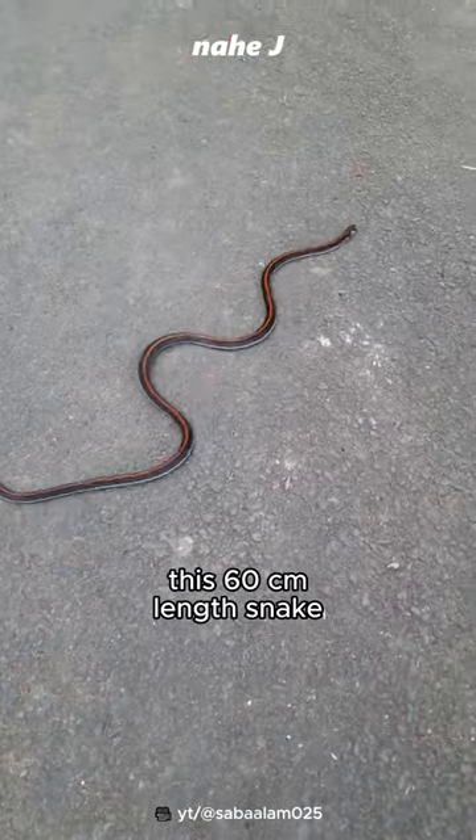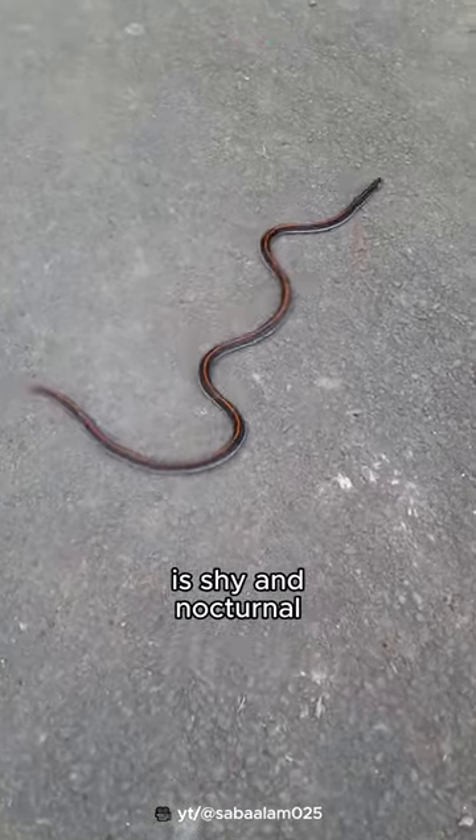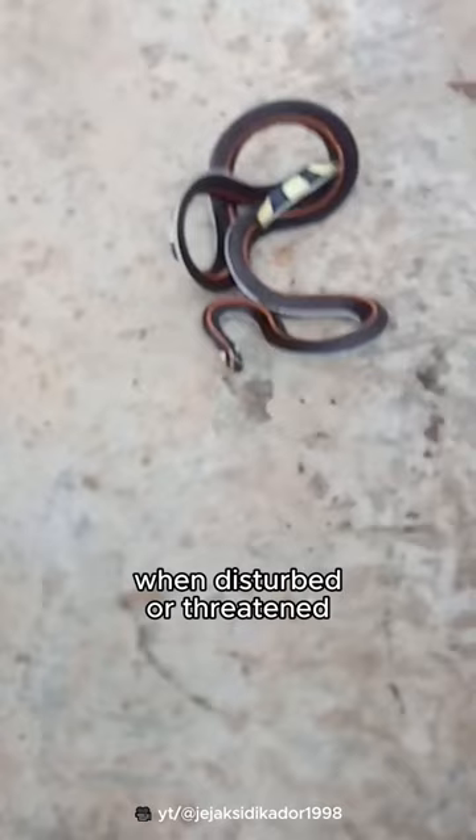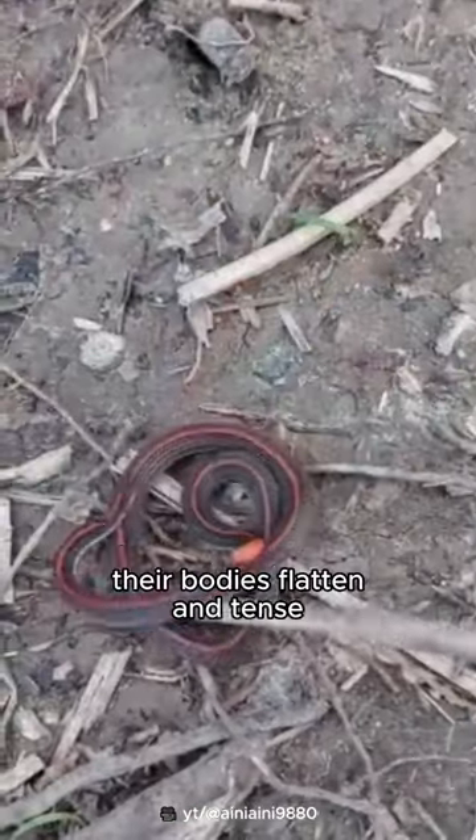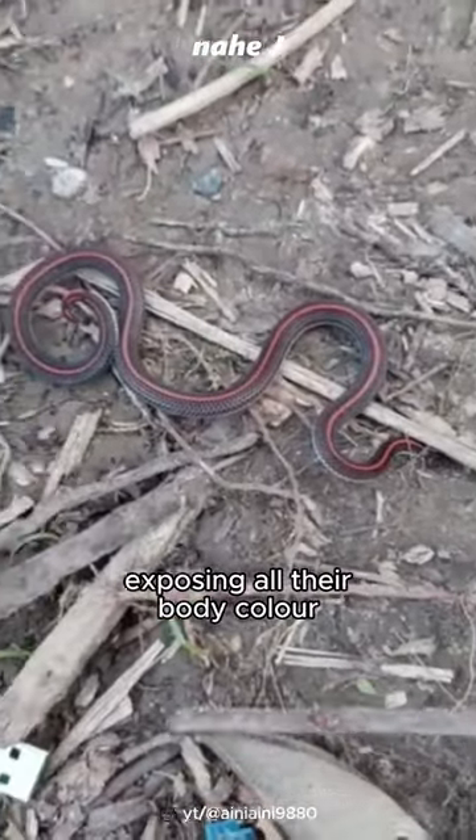This 60 cm length snake is shy and nocturnal. When disturbed or threatened, they will do a unique stiff dance. Their bodies flatten and tense, exposing all their body color.